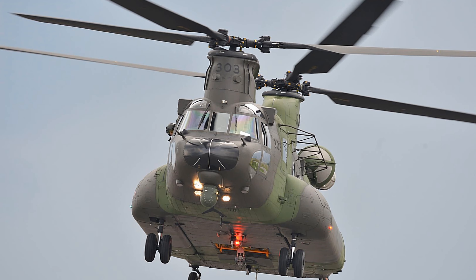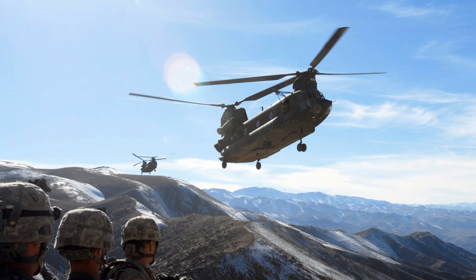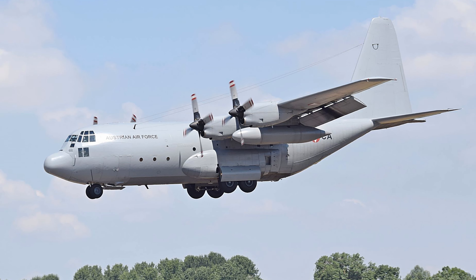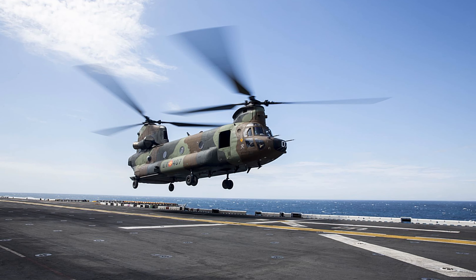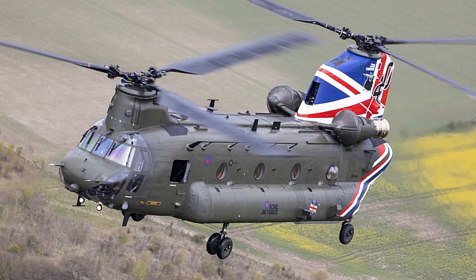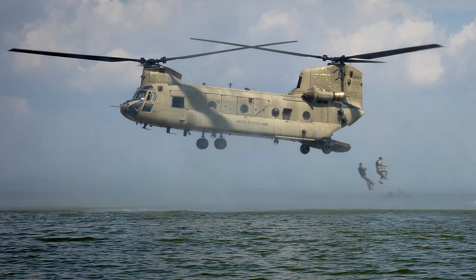Fact 22: The Chinook is one of only two military aircraft developed in the 1960s still in production and service after 50 years — the other is the C-130. Fact 23: 22 countries currently fly the CH-47 Chinook; the U.S. Army and UK Royal Air Force are the two largest operators.